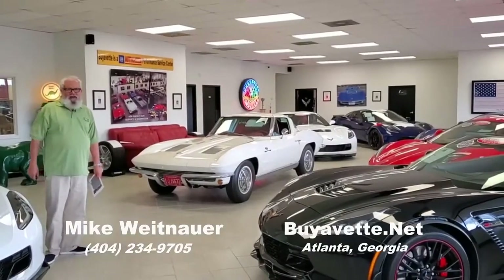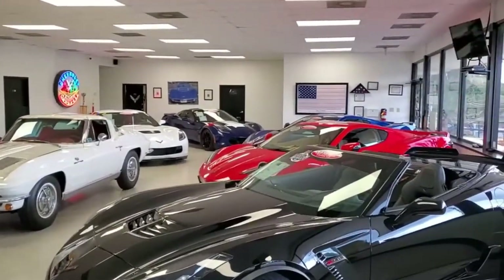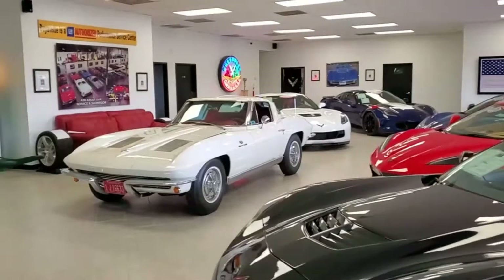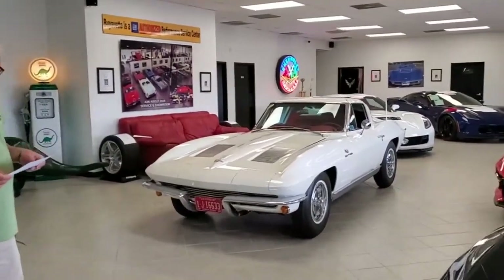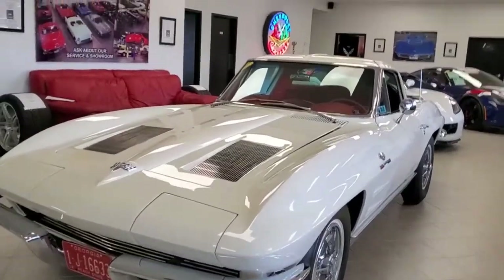Hey everybody, glad you could watch today here at Buy A Vet in Atlanta, Georgia. Got a lot of nice Corvettes in our showroom today. One of the ones that a lot of people are commenting on online is our 1963 Corvette L84 with a 327, 360 horsepower fuel injected motor.